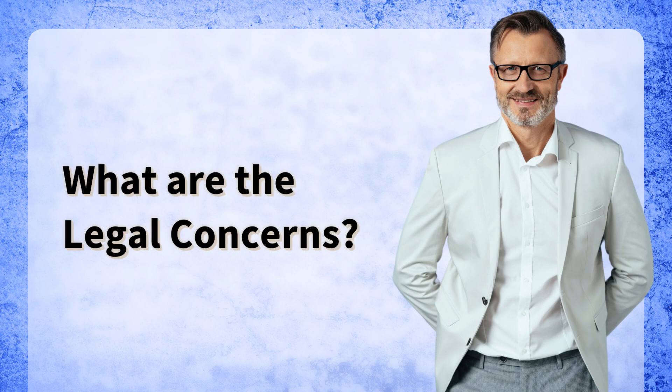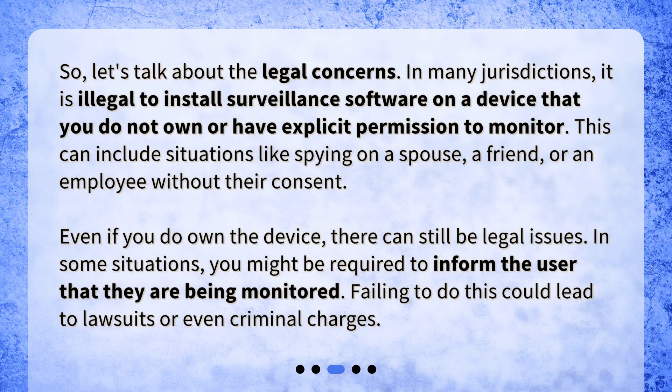What are the legal concerns? In many jurisdictions, it is illegal to install surveillance software on a device that you do not own or have explicit permission to monitor. This can include situations like spying on a spouse, a friend, or an employee without their consent. Even if you do own the device, there can still be legal issues. In some situations, you might be required to inform the user that they are being monitored.